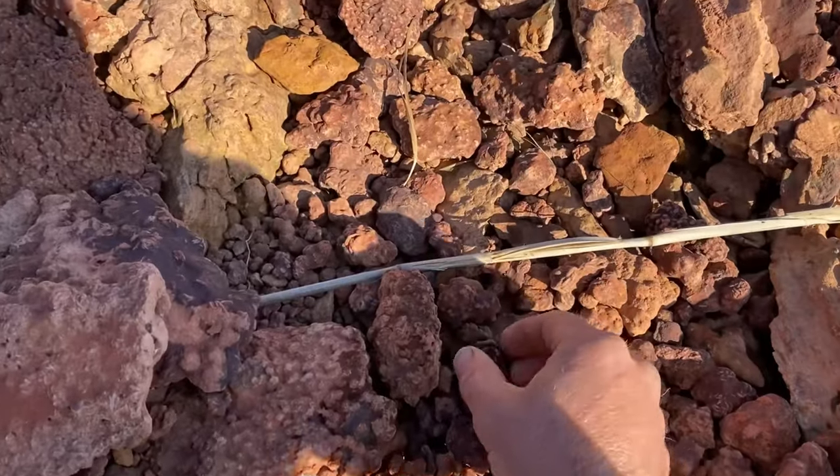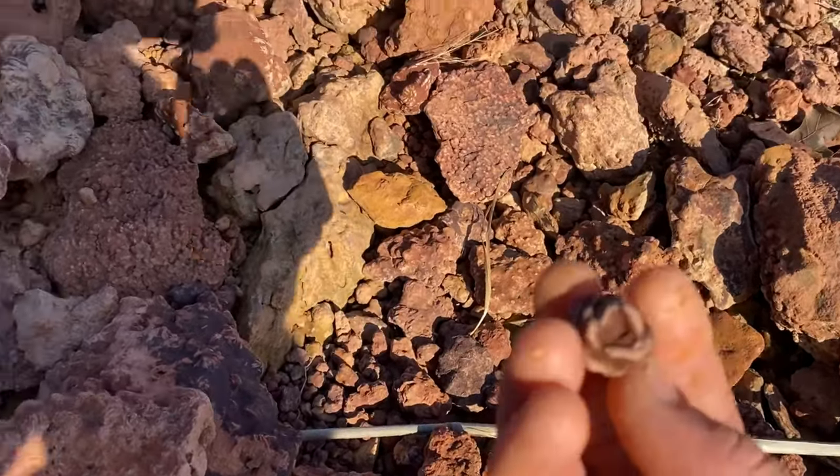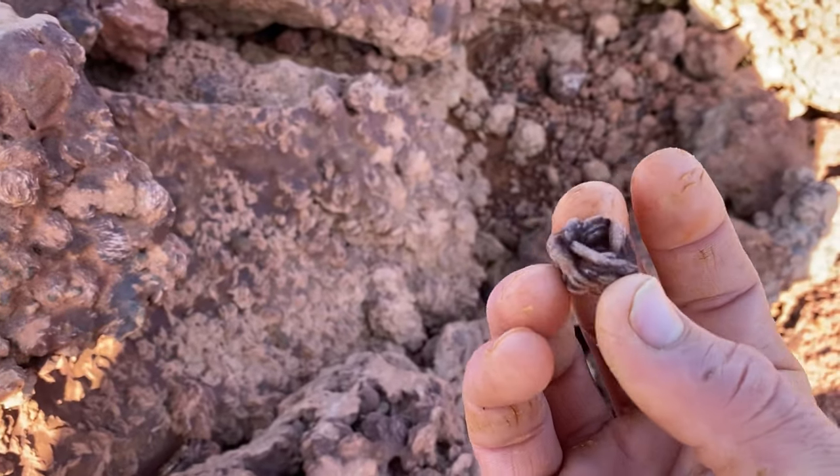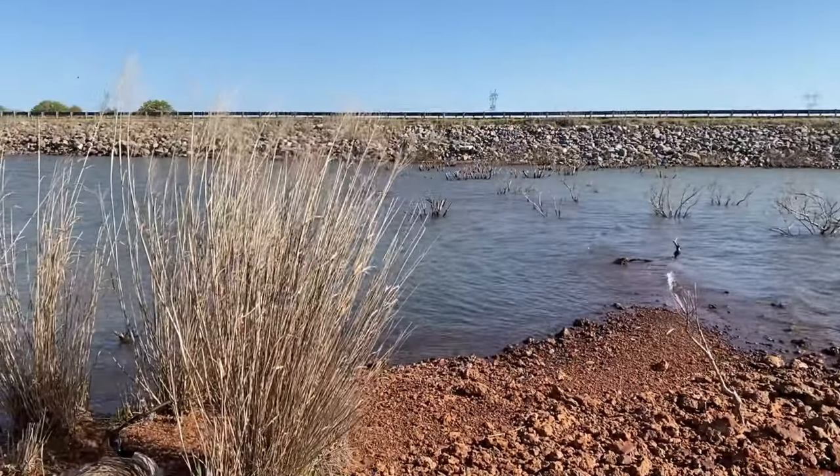Oh there's a pretty one — looks just like a rose. Check that out. Alright guys, this is way way better than I expected. I'm gonna go get Kendall and carry her over so she can see it too.